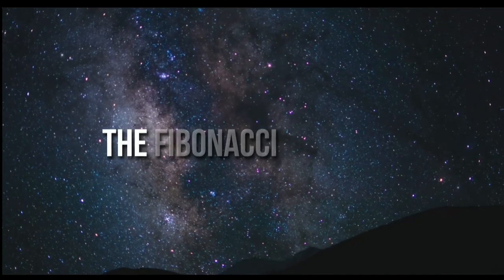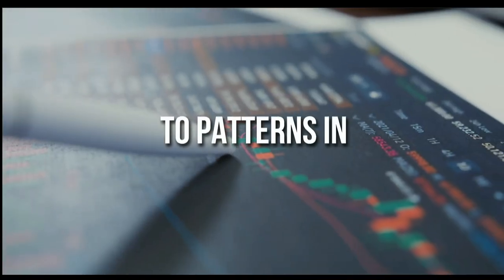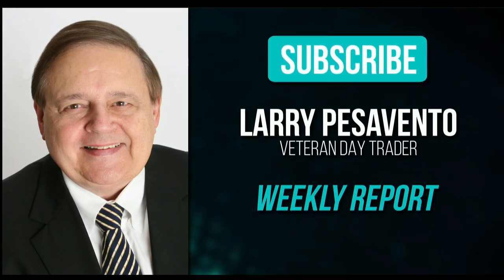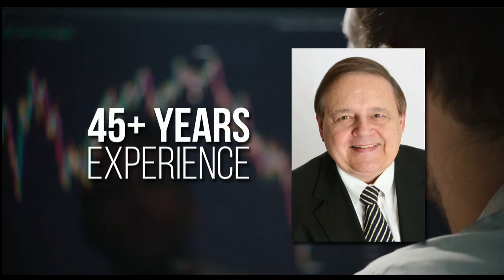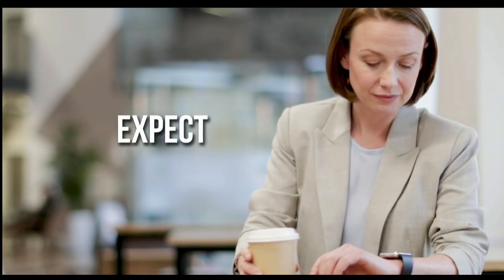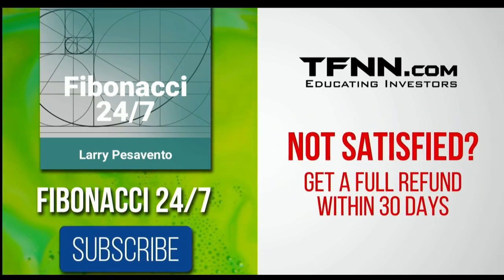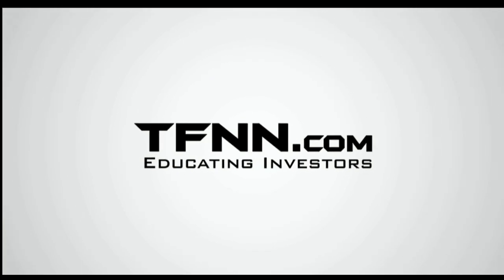Everything in the universe is governed by the Fibonacci sequence. This mathematical principle is responsible for everything from the most aesthetically pleasing artwork to patterns in the stock market. To stay on top of stock patterns, sign up for the Fibonacci 24-7 newsletter at TFNN.com. You'll get a weekly report from veteran day trader Larry Pesavento, who has 45 years' experience. Larry will also provide daily charts, videos, and data on the key markets he's tracking. First-time subscribers get a 30-day money-back guarantee.